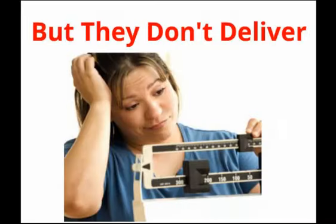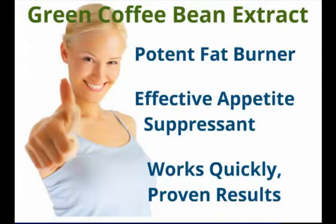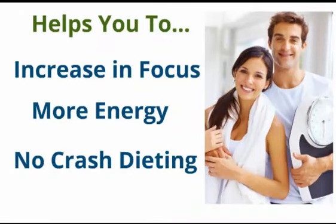We're sure you've tried a lot of different weight loss products that all promise amazing results that just don't deliver. Green coffee bean extract is a potent fat burner and an effective appetite suppressant. It works quickly with proven results — increased focus, energy throughout the whole day, and no crash dieting.